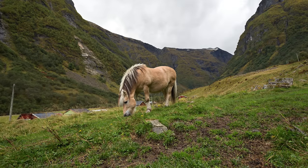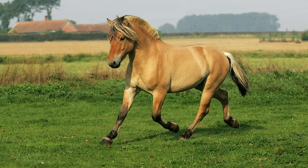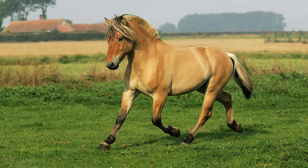My fourth favorite horse breed is the Norwegian Fjord Horse. These horses come from Norway and are most known for their dun coat coloring and their black-and-white Mohawk mane. I think these are the coolest horses out there.